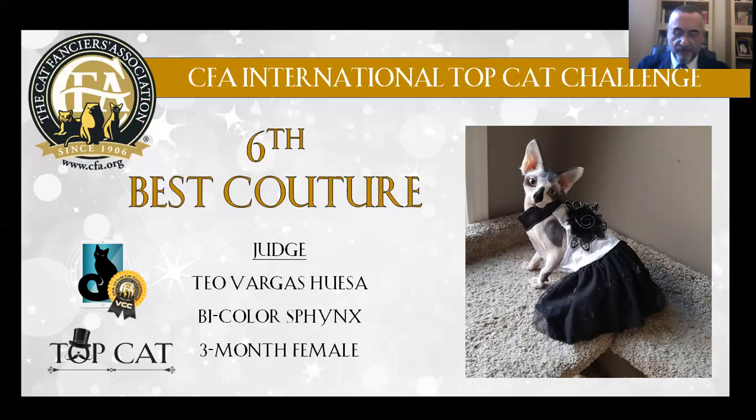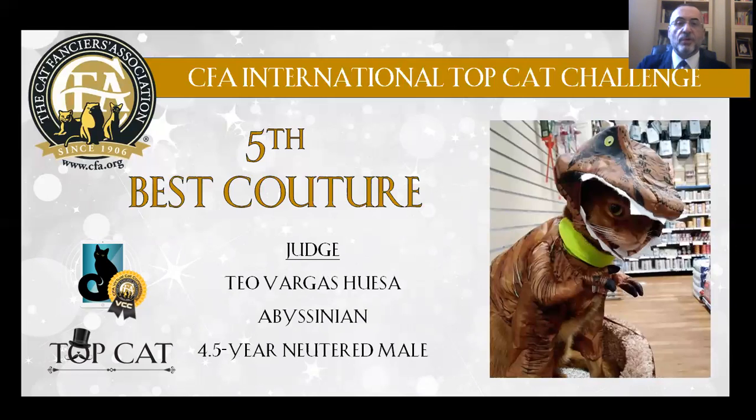My 5th Best Couture Cat is an Abyssinian, red, 4 and a half years old, neutered male. He is like a dinosaur in the pet supply store.